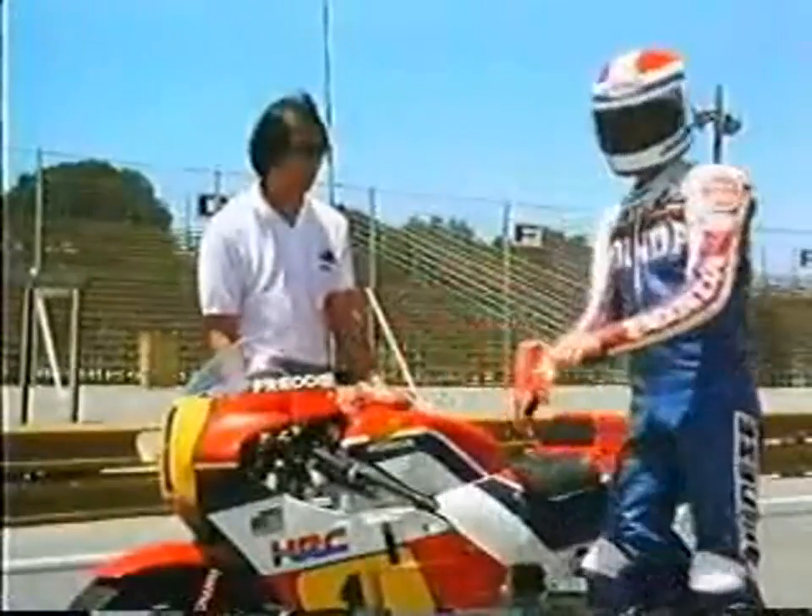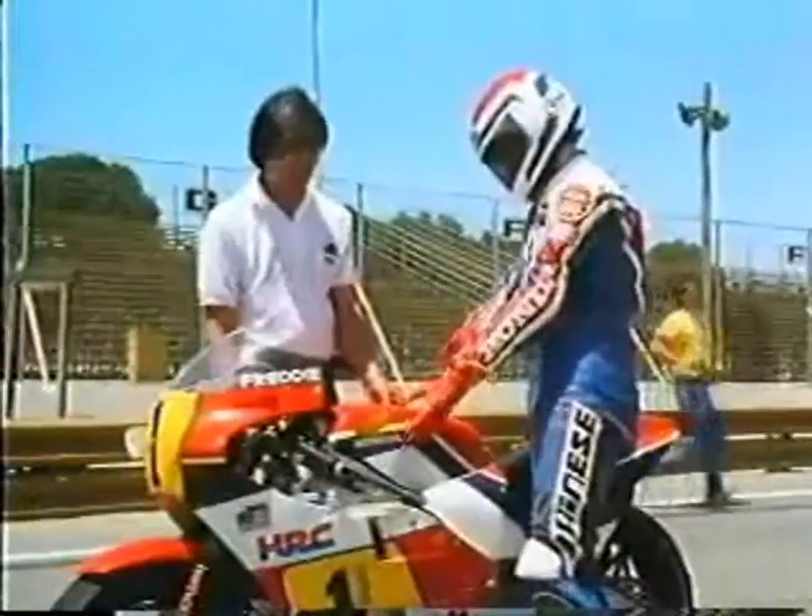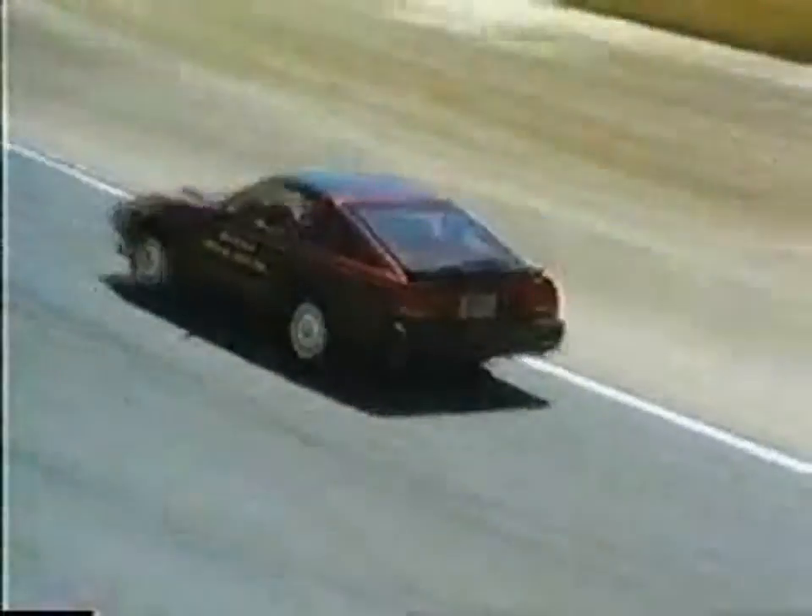Time for Freddy to put on his gloves. It's coming up to 30 seconds since the car left. Freddy has to catch the car and the bike before they cross the finish line, and the track is less than 2 miles long.